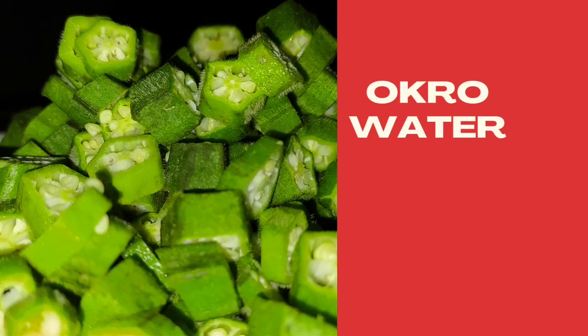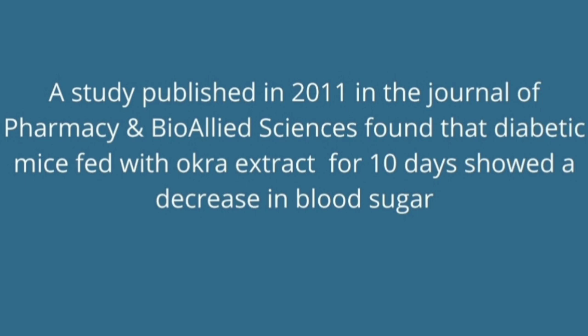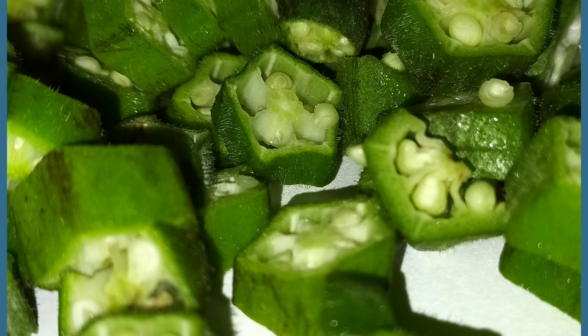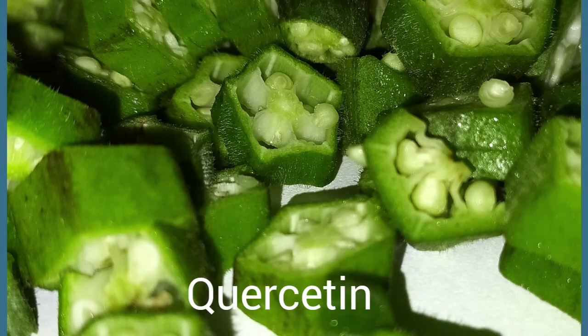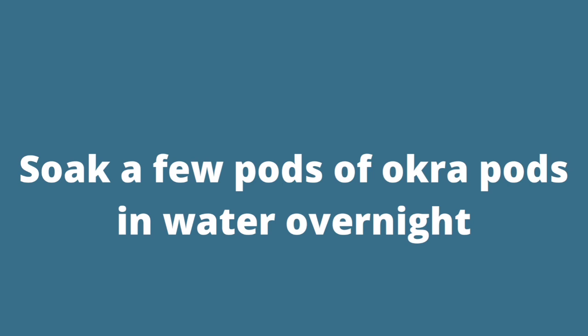Drink number three: okra water. Okra water has been known as a superfood for diabetics because it has anti-diabetic properties. One study published in 2011 in the Journal of Pharmacy and Bio-Allied Sciences found that diabetic mice fed with okra extract for 10 days showed a decrease in blood sugar. Okra contains two flavonol glucosides, isoquercetin and quercetin, which are responsible for its blood sugar lowering effect. To make okra water, soak a few pods of okra in water overnight, or slice the okra pods into two or three pieces and soak them overnight. Drink it the next day. Note that when you slice up the okra pods, it becomes slightly bitter.